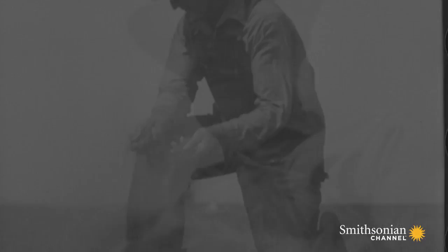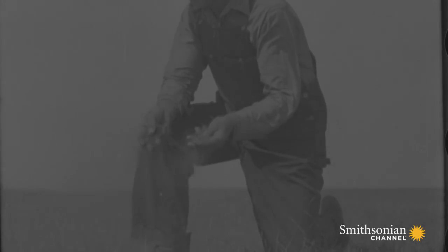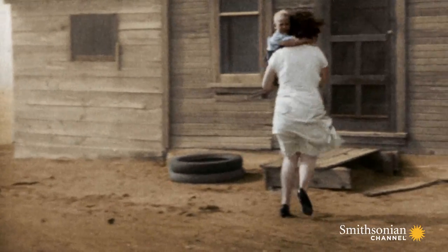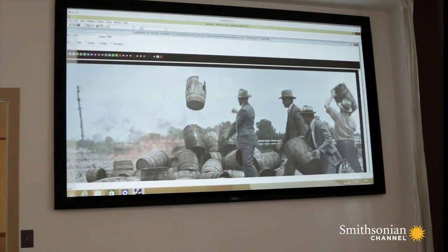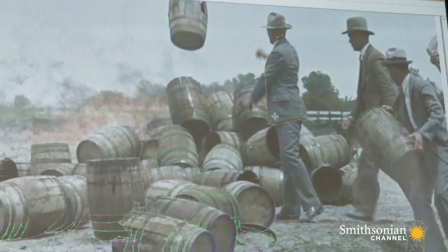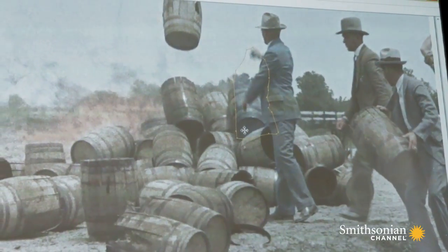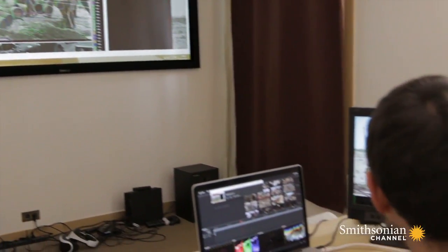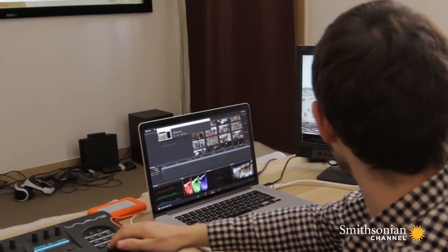After that, we start associating the right colors to every object on one or several photograms of every shot. Then we can start replicating the colors on every single frame of the film, which is more animation and rotoscopy work. For that, we work with a very large and talented team of animators and artists.